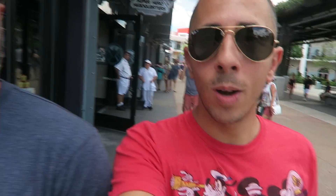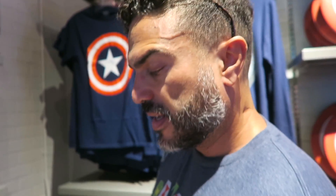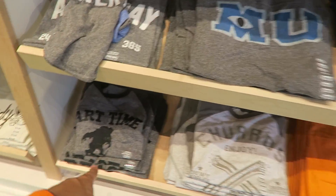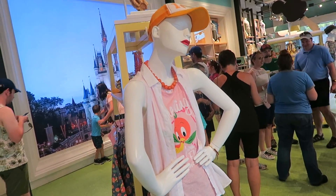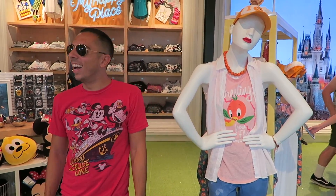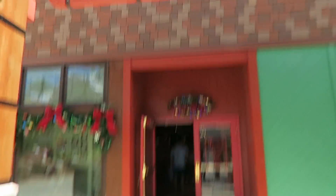Goodbye Polynesian! We have arrived at Disney Springs — we are in a very happy place. We're going into this store since it's Christmas in July. That's my pose right there!